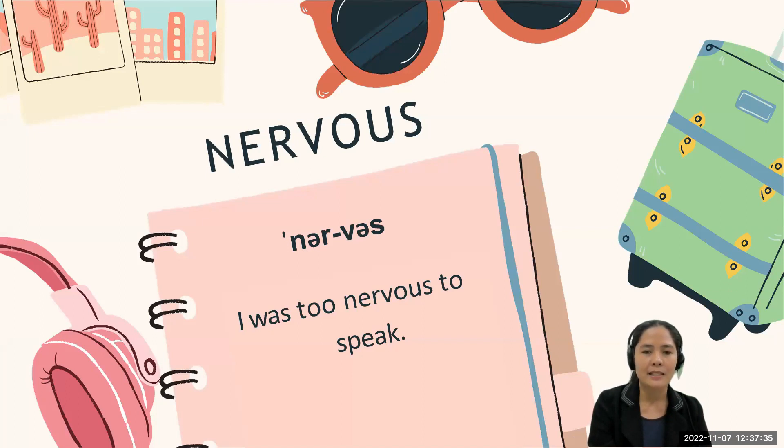Now let's go to the next word: 'nervous.' The stress is on the first syllable. Some people pronounce it as 'nervous,' and we can understand why — in Filipino the word is 'nervous,' which is why some people mistakenly say 'nervous.' But the correct way of pronouncing the word is 'nervous.' Let's use it in a sentence: 'I was too nervous to speak.' Can you say it again? Very good.